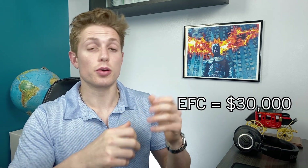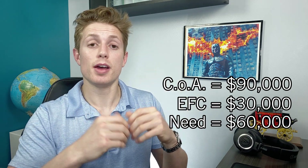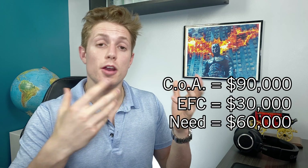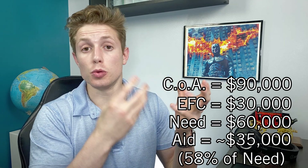Need-based scholarships are typically only relevant at the really big-name private schools. But if you're lucky enough to get accepted into top-tier schools like Duke, Wash U, Johns Hopkins, or Stanford, I believe all of those schools give out a significant amount of need-based grant aid to the vast majority of their students. There are generally two styles: the first is giving you a percentage of your estimated need. That's how Duke works — for example, if your expected family contribution is $30,000 and the cost of attendance is $90,000, you have $60,000 in need, and Duke will cover about 58% of that, giving you around $35,000 in grant aid.